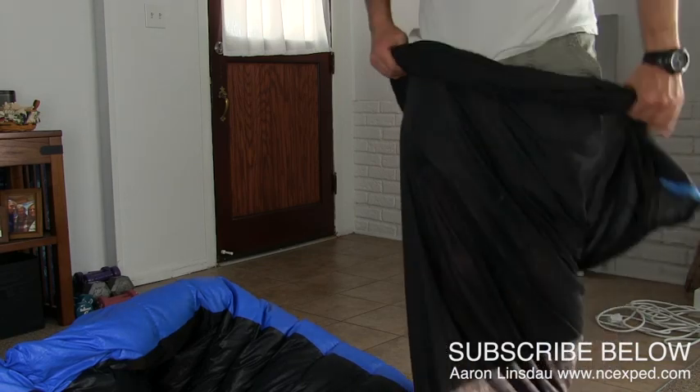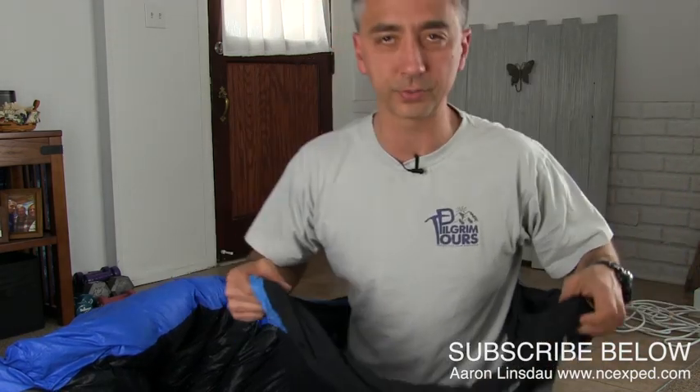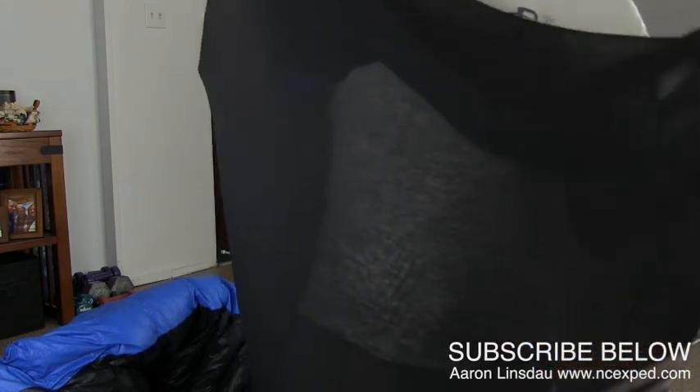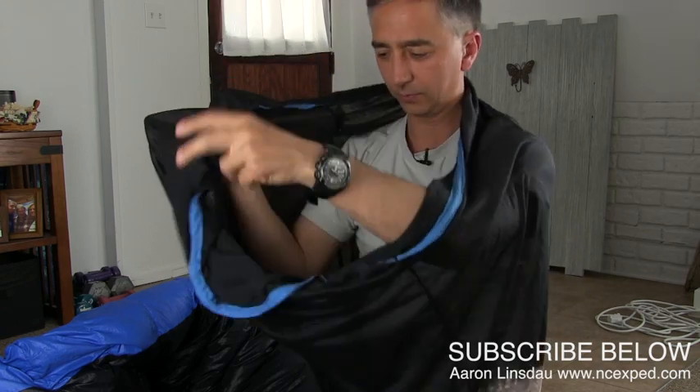I brought this just in case I didn't have any linens to sleep on. This bag can pull up completely around my head, and it actually does have a back.